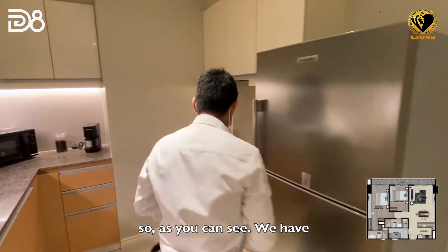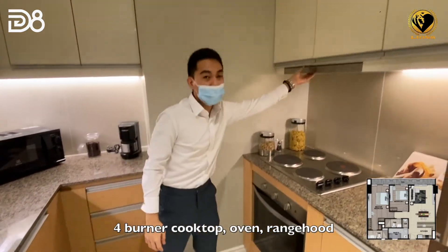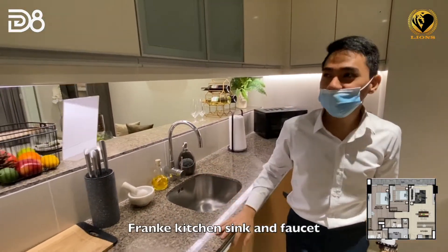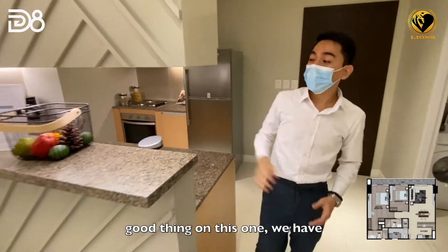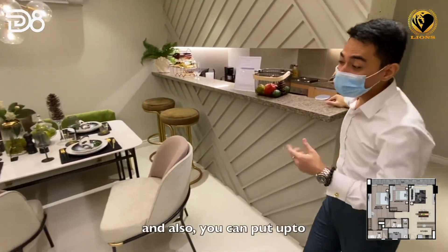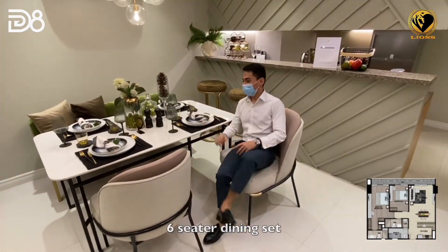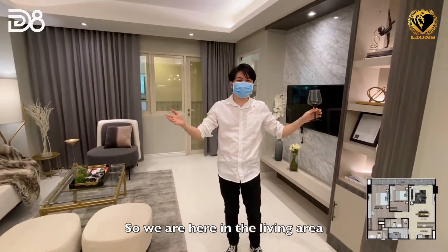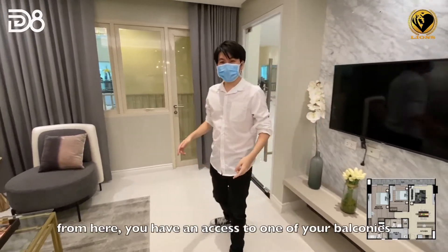As you can see, we have a four-burner cooktop, oven range, full granite countertop, Frankie kitchen sink and faucet, and premium kitchen cabinets. This unit has a full bar-type kitchen, and you can fit up to a six-seater dining set.